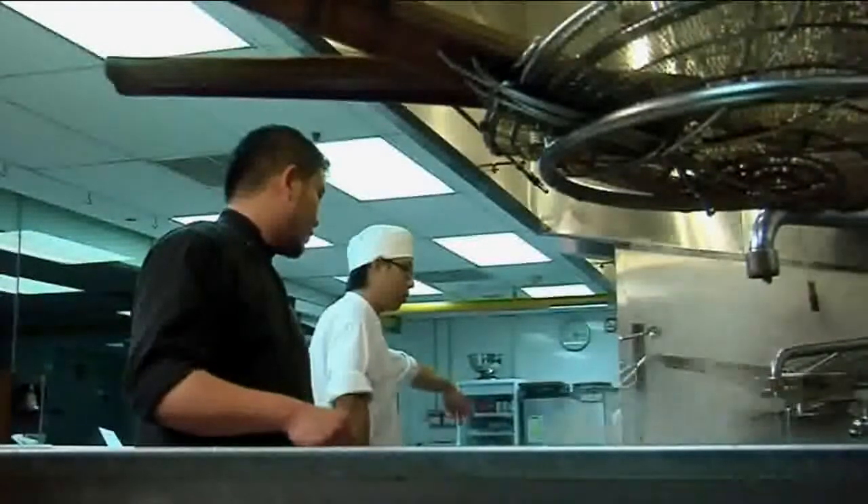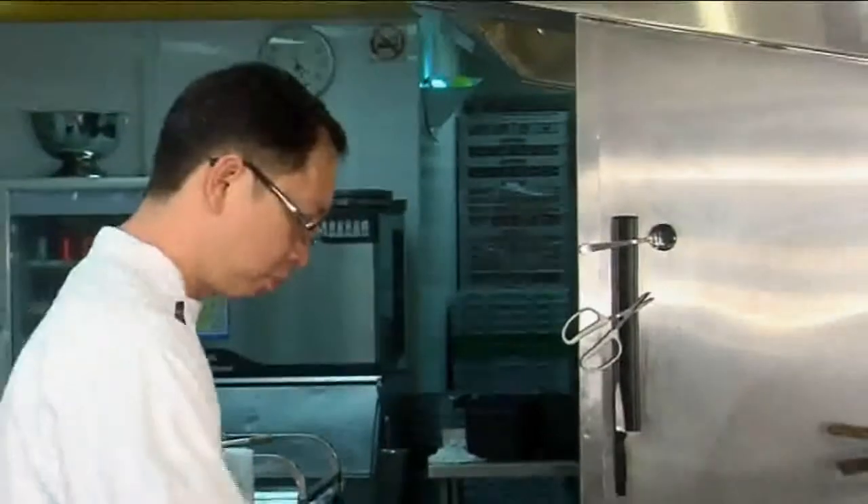Many well-known chefs have chosen YPT International's environmental Chinese cooking series, and one of them is none other than Chef Yong.